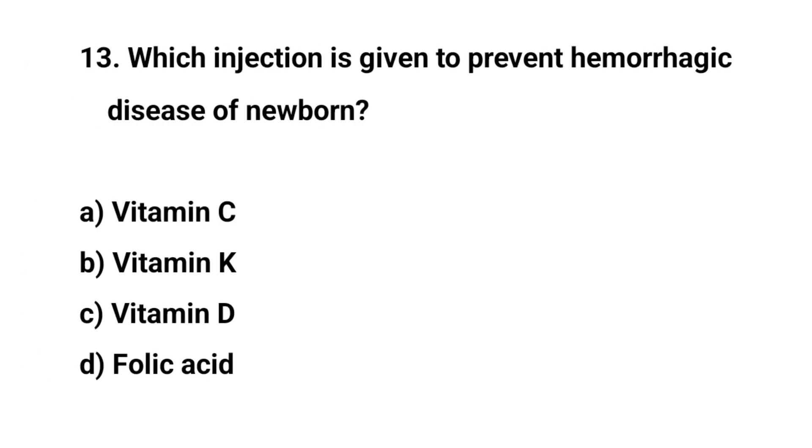Question number thirteen. Which injection is given to prevent hemorrhagic disease of the newborn? The right answer is B: Vitamin K.